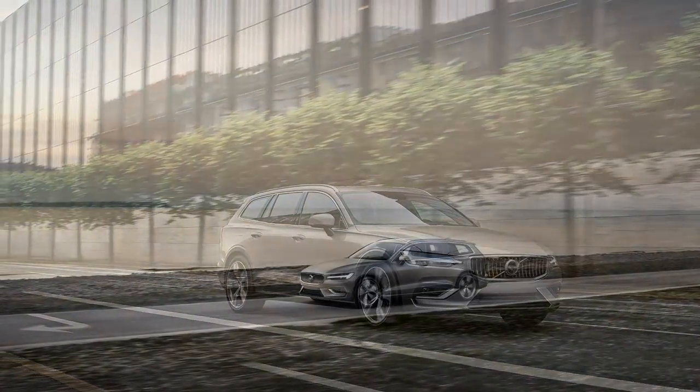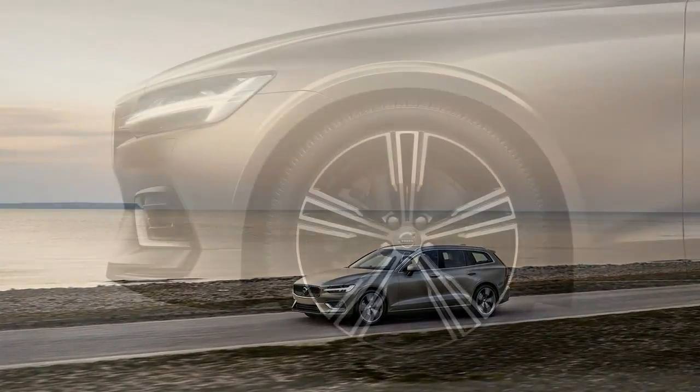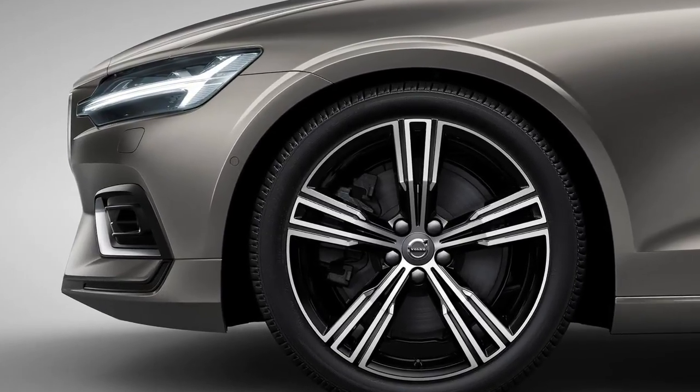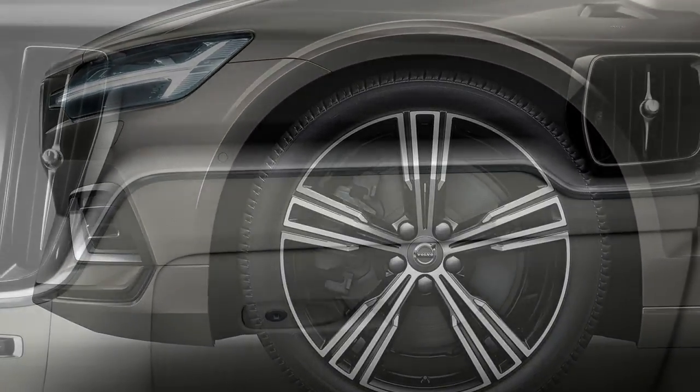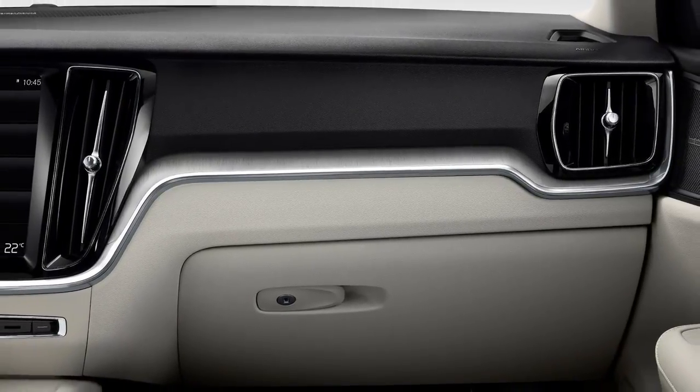Proportions in the 2019 Volvo V60 are improved all around. It's 4.9 inches longer, rides on a 2.8-inch longer wheelbase, and it is 2 inches lower overall, at a sub-crossover 56.4 inches.